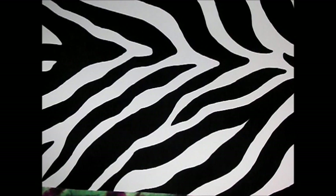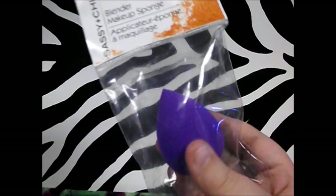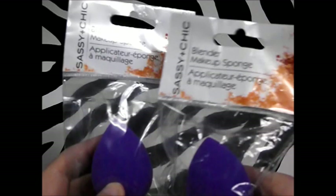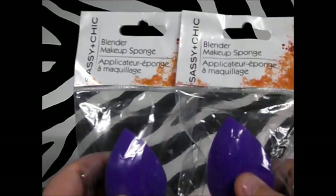Last but not least from Dollar Tree, I'm so excited about this — I could not believe Dollar Tree started carrying a makeup blender sponge. This is supposed to be like the $20 versions at Sephora; the cheapest I've ever seen one before was $6 at Kroger. These are supposed to be like the Beauty Blender, and I got two in purple for only a dollar each. I'm very excited to try them with foundation, and if they work well I might invest in the more expensive ones.